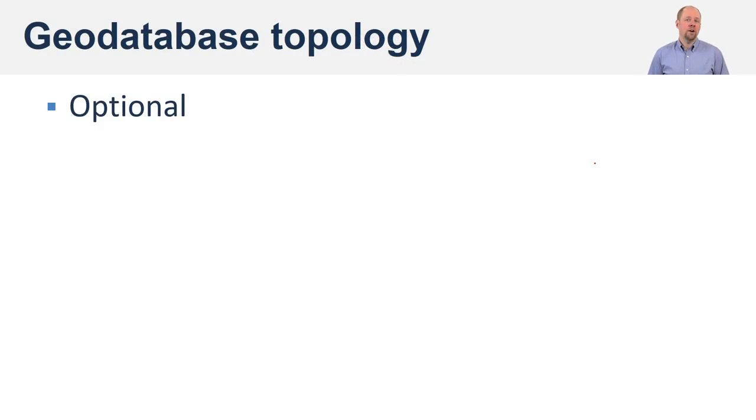With the geodatabase, topology is optional, which is nice. You can either have it or not. We can create a dataset without topology, but at some point later we can say we want to build topology and go ahead and do it. We don't have to change file formats or put data into something else — we can just have it inside the geodatabase like we already did, and then build topology when we want it.